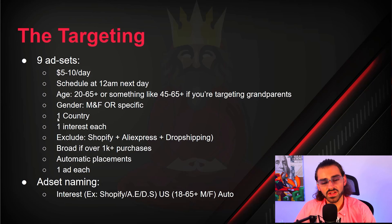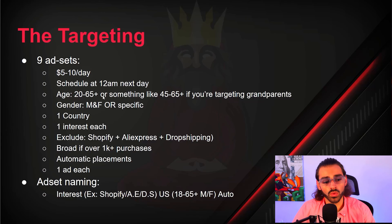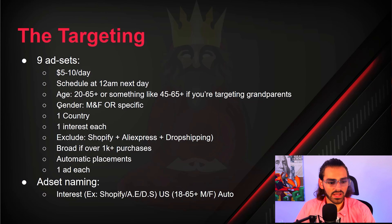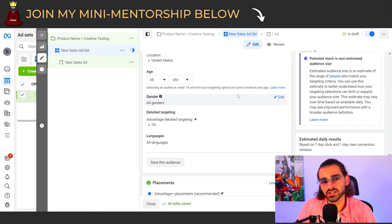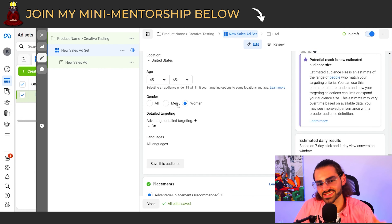For the country, hit one country at a time — I'm going to do the United States. For the age, I usually put 20 to 65+ and leave it broad at the beginning to let the pixel do its thing, unless I'm selling a product for a specific demographic. If you're selling to grandparents, set the age to 45 to 65+. For gender, you'll have male and female, or gender-specific — if it's a beauty cream for women, select women.